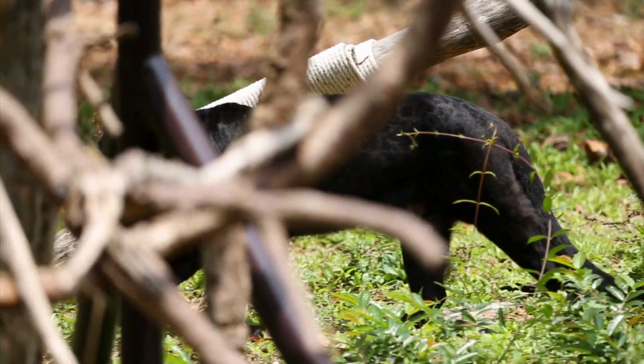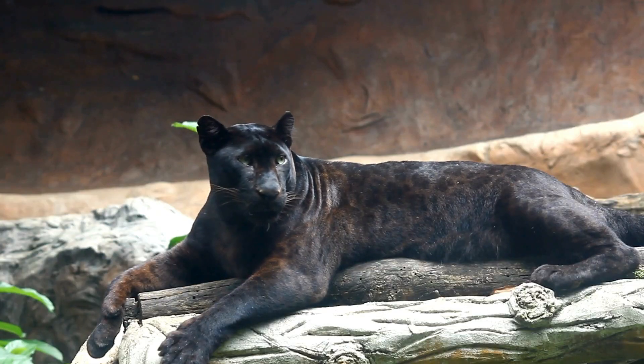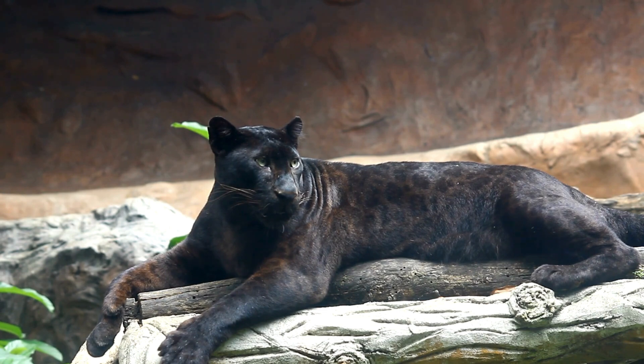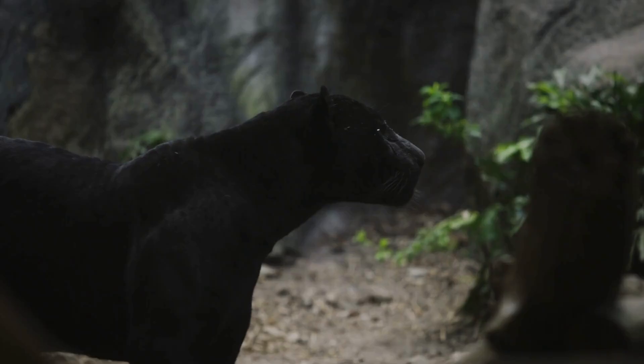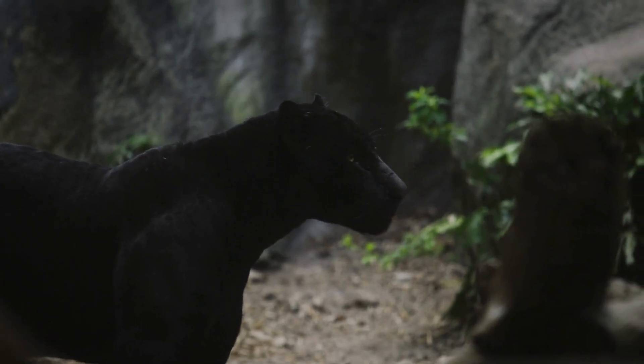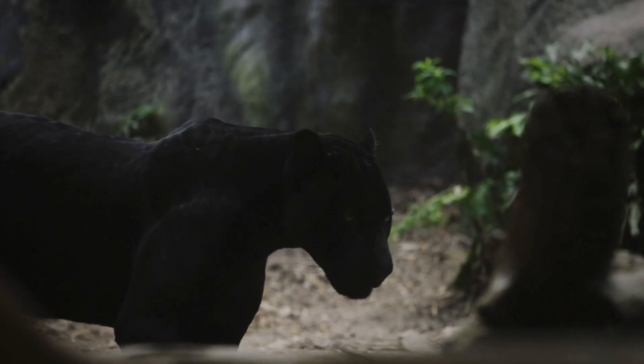Melanism, the genetic mutation responsible for the black coat, occurs due to the increased production of dark pigments called melanin. This adaptation provides Black Panthers with a unique advantage in their environment: stealth. The ebony fur allows them to blend seamlessly into the shadows, making them nearly invisible to prey and potential threats.